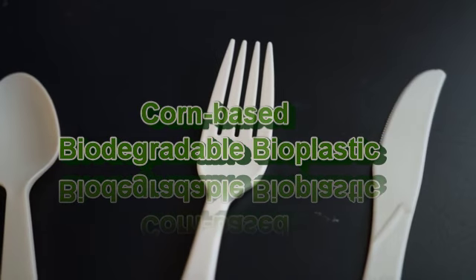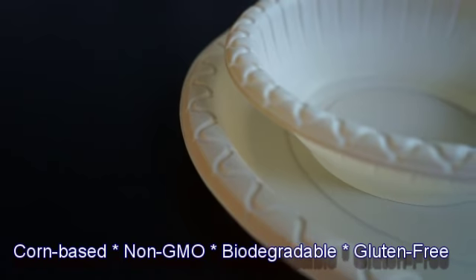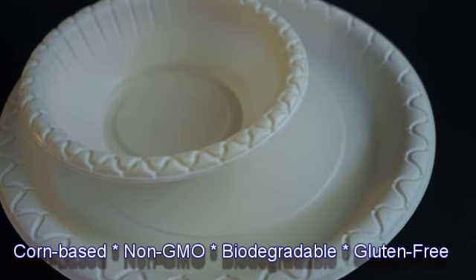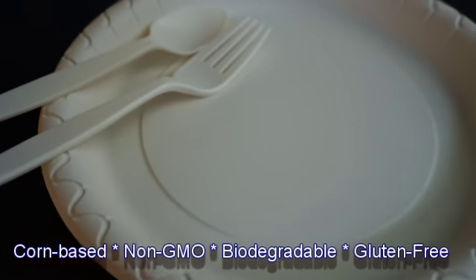Bioplastics. Bioplastics are made of corn and will eventually biodegrade and decompose within 6 months under the right conditions. They're made from non-GMO-fueled corn, are gluten-free, and perfectly eco-friendly.